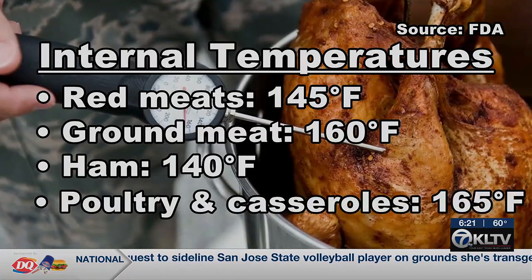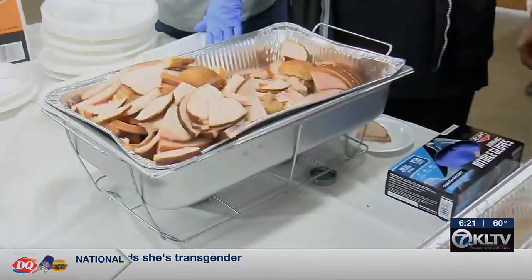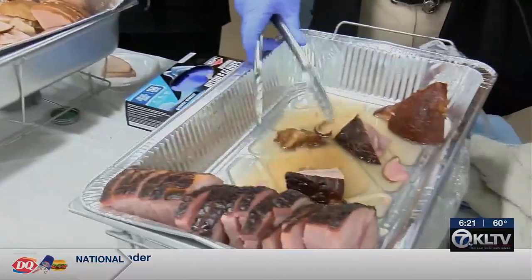Always avoid the danger zone — between 41 degrees and 135 degrees. After two hours at room temperature, Barena says dishes should be refrigerated, frozen, or thrown away.